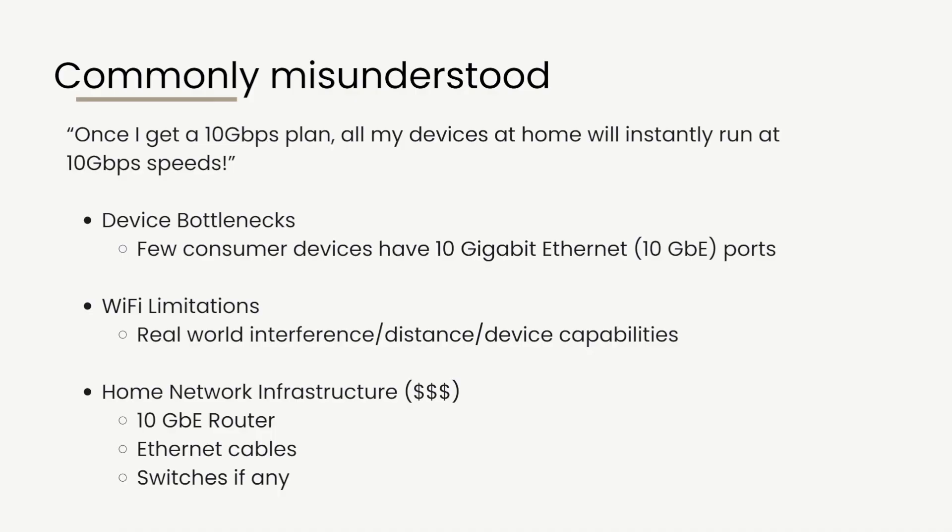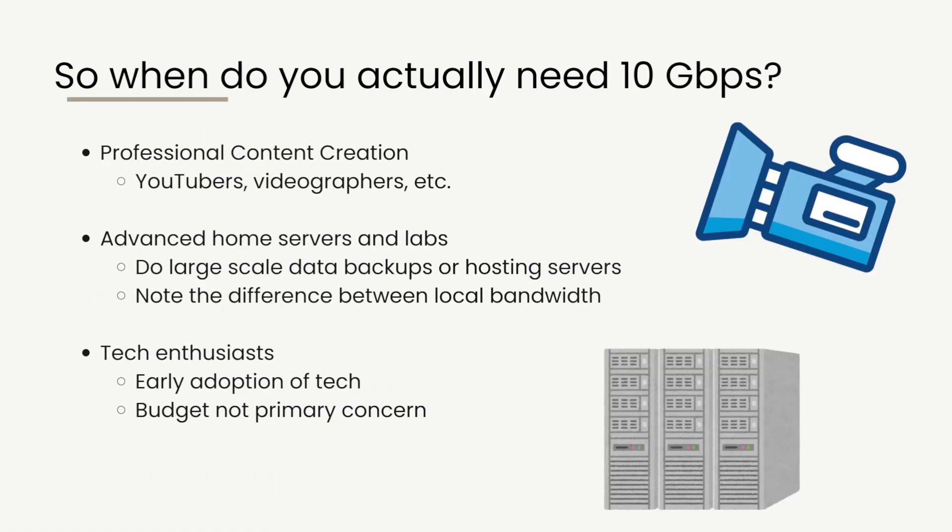So when do you actually need 10 Gbps? In my opinion, 3 Gbps is already good enough for the majority of Singaporeans. You need 10 Gbps if you deal with professional content creation — YouTubers, videographers, and even photographers dealing with large raw data files who need a lot of bandwidth to upload and download their content. If you're dealing with files that are 500 GB or even 1 TB, then yes, 10 Gbps makes your life easier and streamlines your work.